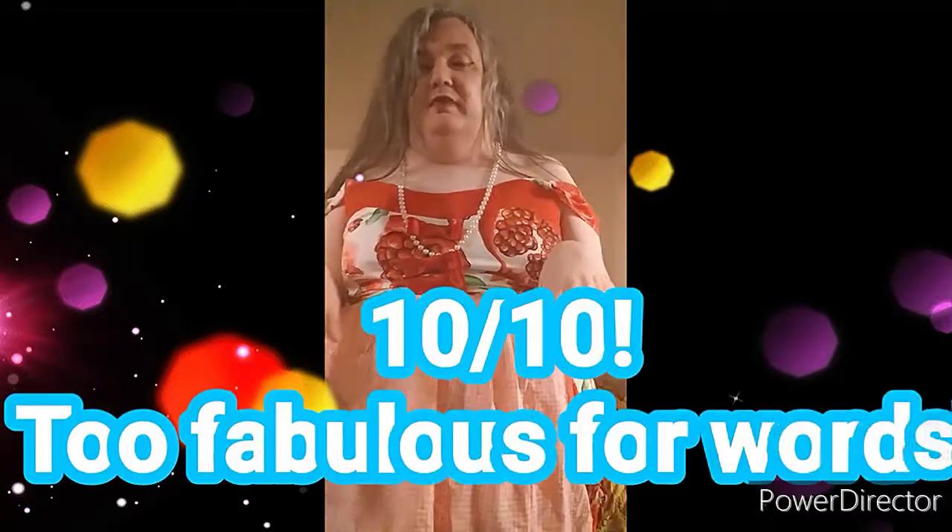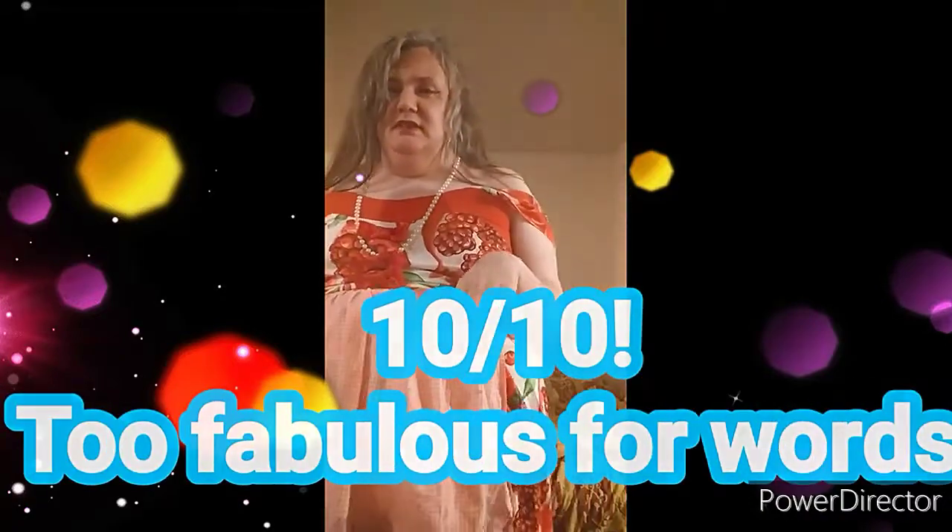It gets a nine out of ten from me. You can find it on Rose Gal. Actually, raise it up to a ten out of ten — this baby is perfect. I love it to pieces.